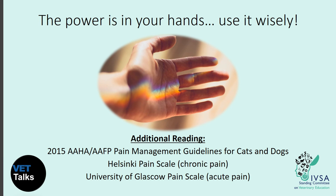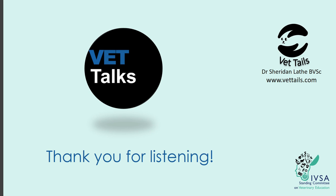This was a brief overview of a very complex discipline. Additional readings are included covering how to assess your patient for pain and the current pain management guidelines for companion animals. I hope this lecture has got you thinking about the power you have as a veterinarian to provide pain relief to your patients and how important it is to do so. If you have any questions, feel free to email me or write them in the comments below. Thank you very much.